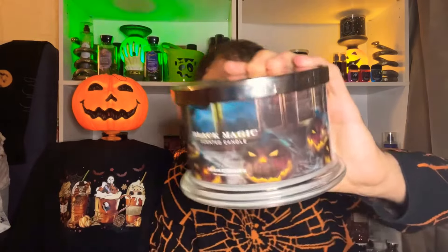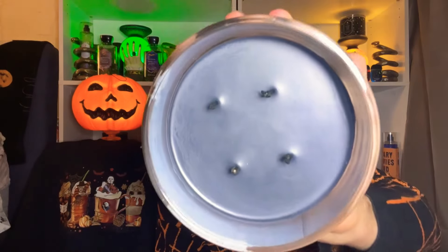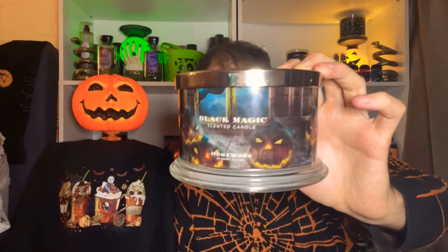Also from Homeworks is Black Magic, which I found at TJ Maxx. Love the packaging with all those jack-o'-lanterns and smoke. This one has black wax on the inside, with perfect wick placement. The scent notes are black licorice, anise, spun sugar, and vanilla. That black licorice candy scent is so good, and the vanilla gives it some creamy subtleness. You definitely get that spun sugar sugariness. I didn't get around to reviewing it, but hopefully next year — it's so so good.